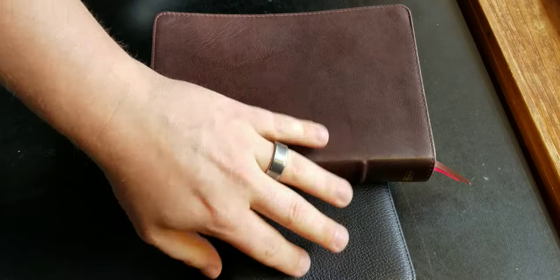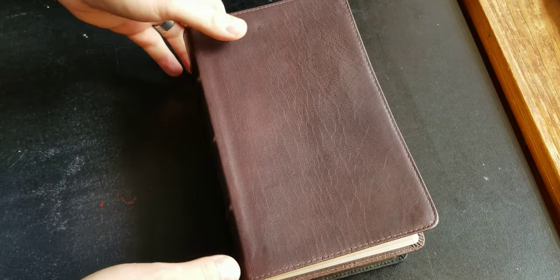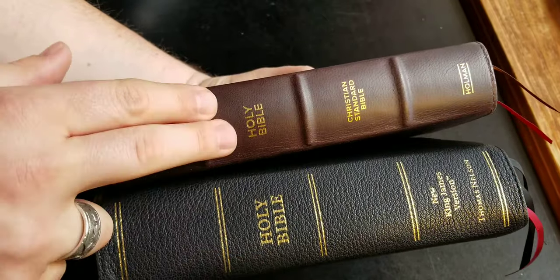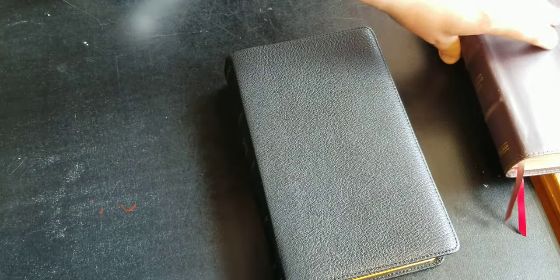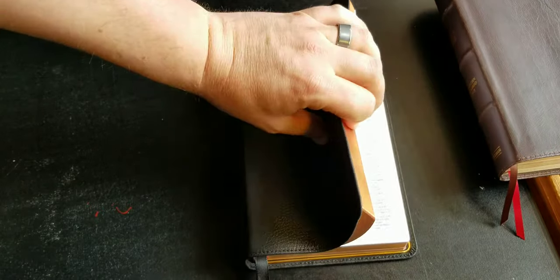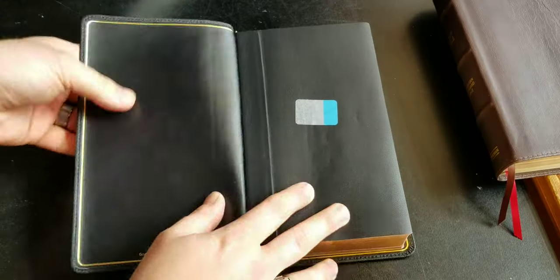If you're familiar with the CSB personal size single column, which is a really good reading Bible, I'm going to compare this Bible to that one because they're similar in what they are and how I personally use them. The New King James is a little bit wider than the CSB, but the leather is much better, and the print and the paper — everything's much better on this one, translation aside.